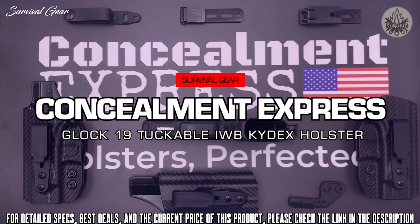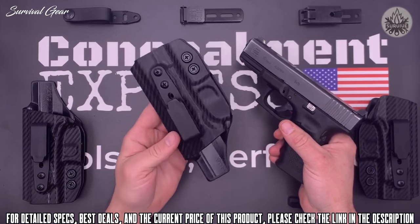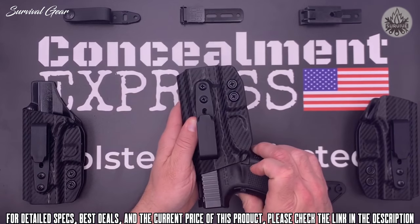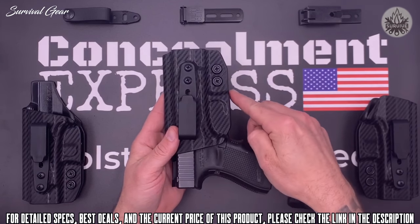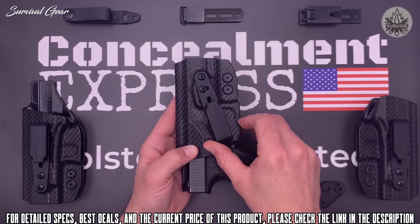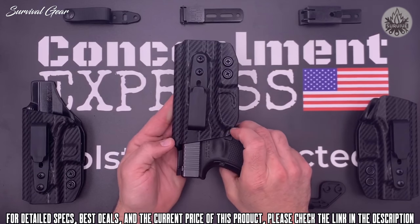Today I want to show you our tuckable inside-the-waistband Kydex holster — similar to our classic IWB holster, but with adjustable ride height and the ability to tuck in your shirt. The first thing you notice is our Posi-Click audible retention that lets you know when the gun is securely holstered with a satisfying click. Retention is easily adjustable via screws by the trigger guard. The trigger guard is fully enclosed with a slight undercut for an easy draw. Ride height is adjustable for shallow, standard, and deep conceal. Cant is adjustable from negative 30 to positive 30 degrees. All hardware is black oxide coated with a thread lock patch so your screws always stay put.